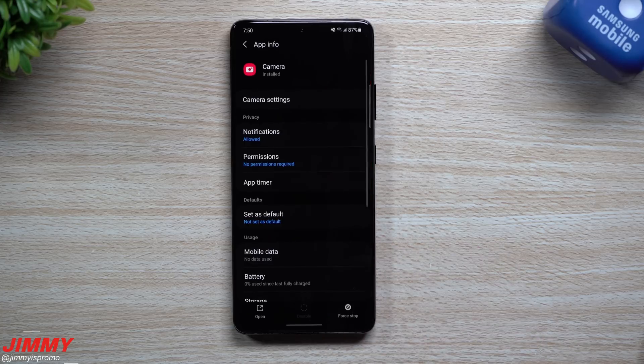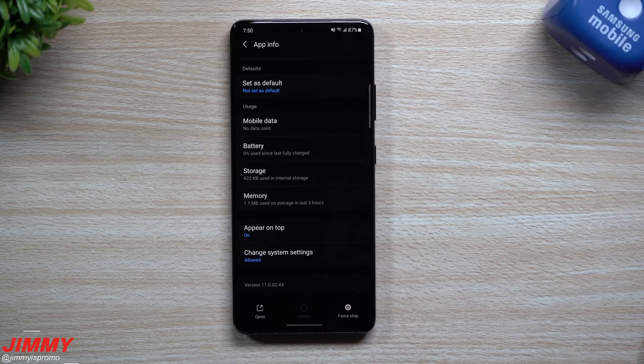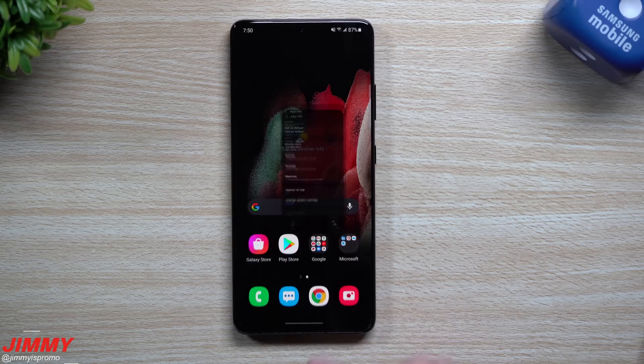Let's head into the camera information. The previous camera version was 1100222 and the new version is 1100244 — so as stated in the software update notes, there is indeed a newer version of the camera.